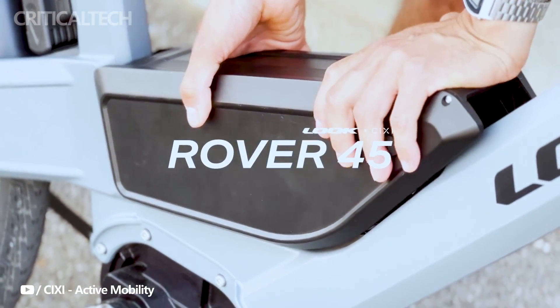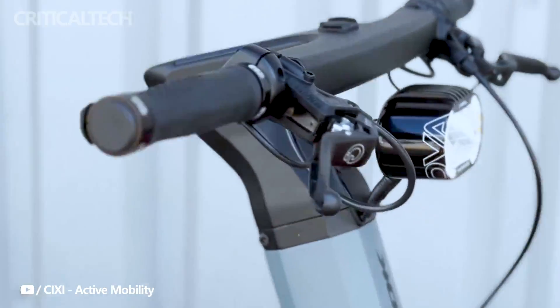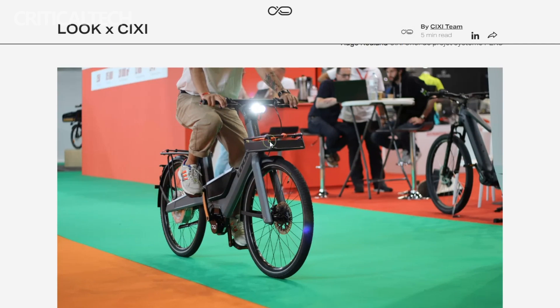While the Rover 45 may currently reside in the realm of concepts, it offers a tantalizing glimpse into the potential future of e-biking. This futuristic creation seamlessly blends the charm of traditional cycling with cutting-edge technology, pushing the boundaries of what riders can expect from their two-wheeled companions. Though still in its nascent stage, this innovation has the potential to revolutionize the e-bike landscape, offering a fresh perspective on the marriage of cycling and advanced tech.